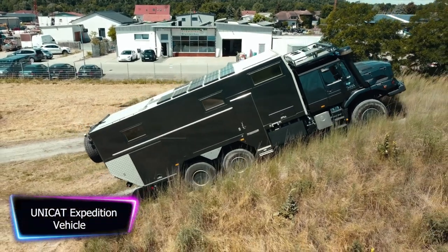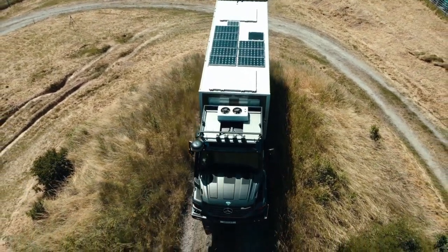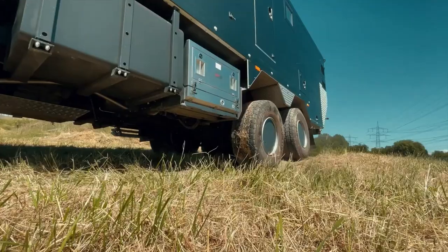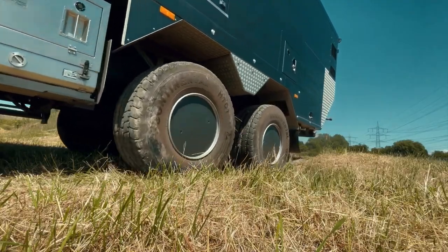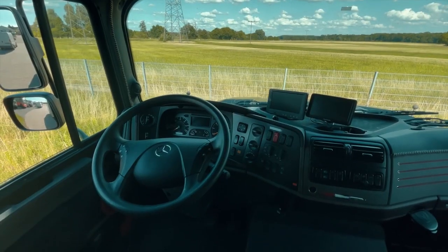The Unicat Expedition vehicle is a state-of-the-art, fully-equipped expedition vehicle that is designed for long-term off-road travel and adventure. With its rugged construction and advanced technology, this vehicle is built to withstand even the most challenging terrain and environments.